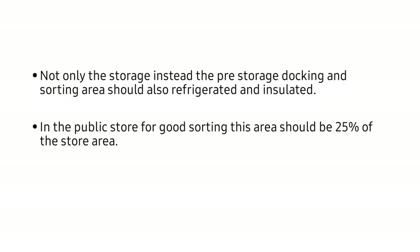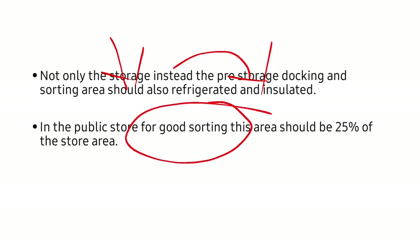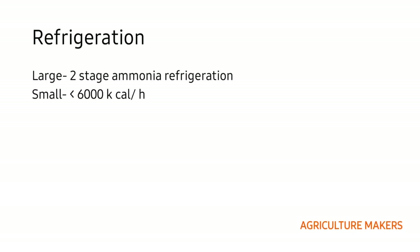Low temperature maintenance is not only given to the storage place but also to the pre-storage docking and sorting area. For good sorting in a public store, the area should be 25% of the store area. For large cold storage units, two-stage ammonia refrigeration is required, whereas for small ones with less than 6,000 kilocalories per hour, single-stage ammonia refrigeration is preferred.